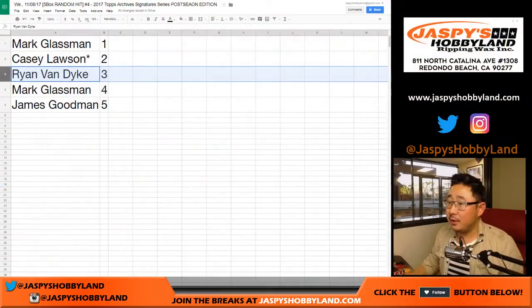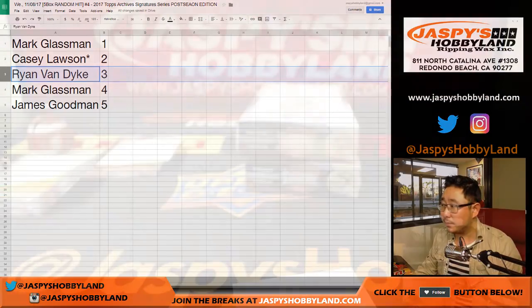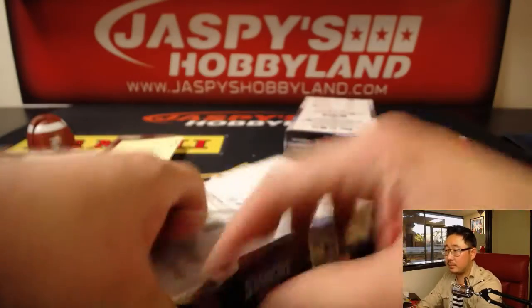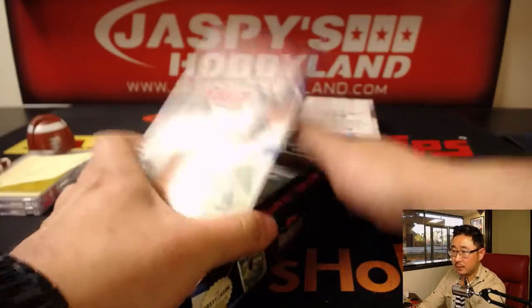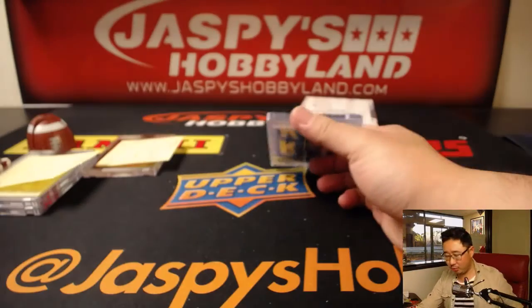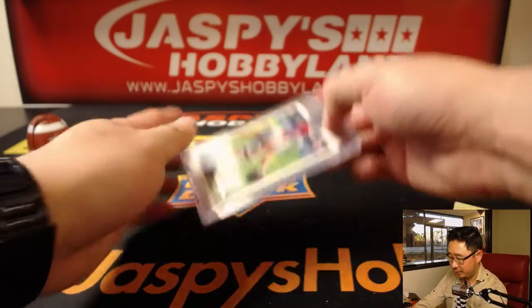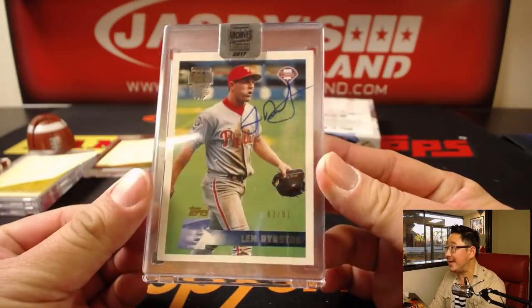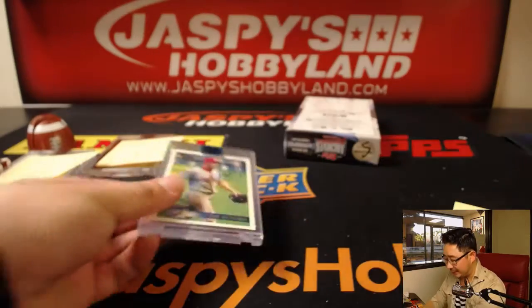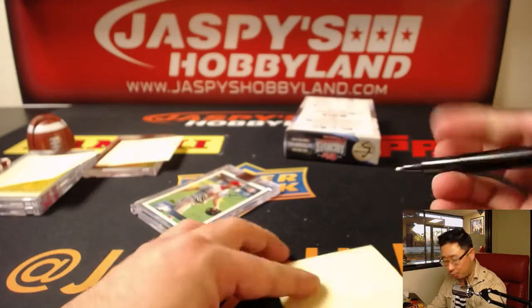Box three and five are left. Ryan with box three. There's Lenny Dykstra, nice — 82 out of 91 for the Phillies. Nice, Lenny Dykstra for Ryan.